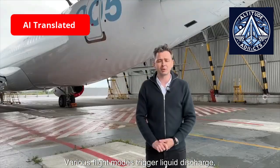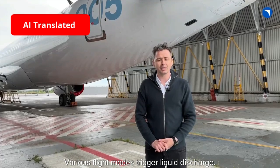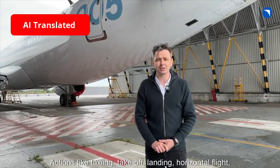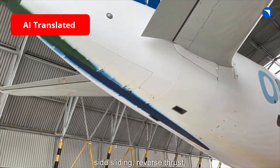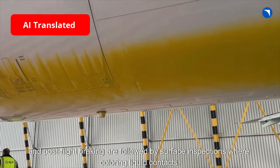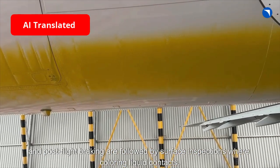Various flight modes trigger liquid discharge. Actions like taxiing, takeoff, landing, horizontal flight, side sliding, reverse thrust, and post-flight braking are performed, followed by surface inspections to observe where the coloring liquid makes contact.